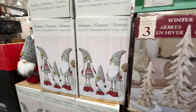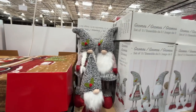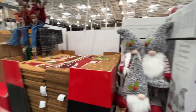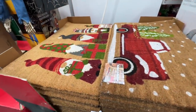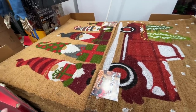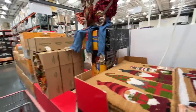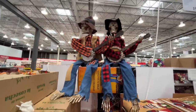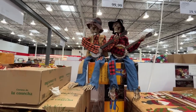Here's a three-set of gnomes — everything comes in a set of three these days — and this will set you back $48. On to the fall stuff... just kidding, this is still Christmas. $13 for a welcome mat, actually a pretty decent price. I like the gnomes on there.